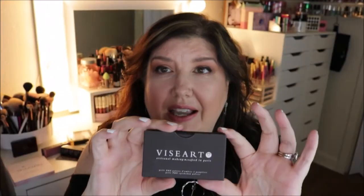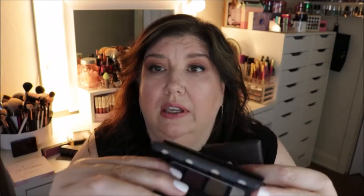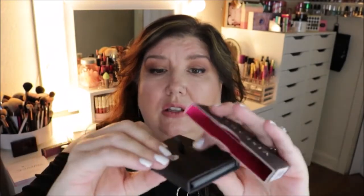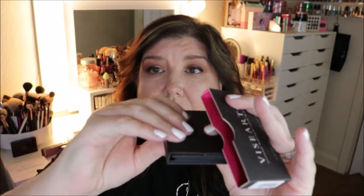The next thing I got was this Viseart palette — the Petite Pro palette. I do have a couple of the Viseart palettes and I thought this would be perfect for traveling. It has some really great eyeshadows and comes in a sleek little package that just kind of unfolds.